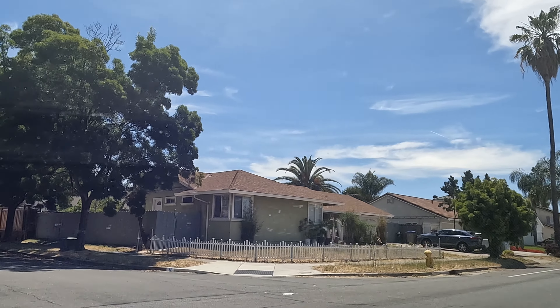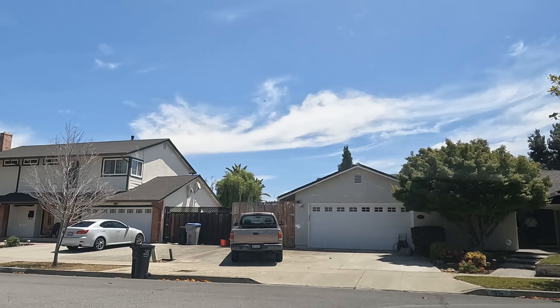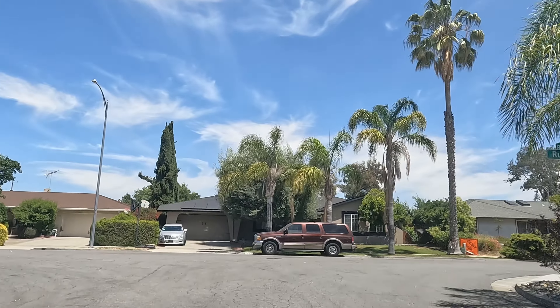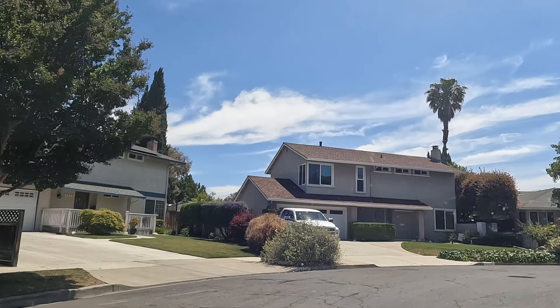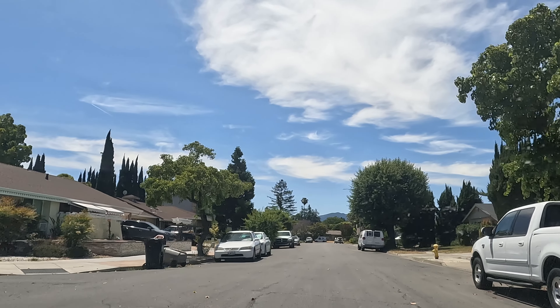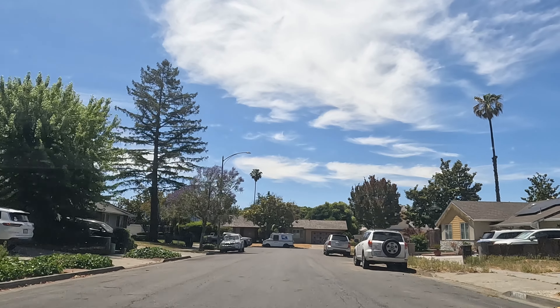Now let's move on to the next zip code, which is 95123. This zip code is located closer to the south side of Blossom Valley. It's quiet and really safe here, and that's why a lot of families love living here. In this zip code, there are also two sections. The first section is Santa Teresa, where you get to live right next to the hills. The other section is the south side. In the south side, most of the homes were built from the 1950s all the way to the 1960s. The lot size is around 6,000 square feet, and for square footage you can get from 1,000 all the way to 1,800. The average sale price in this neighborhood is $1.2 million, so it's a little bit more affordable.